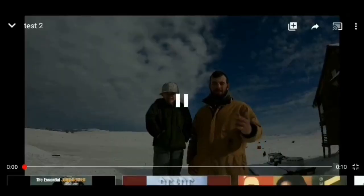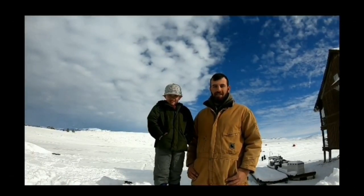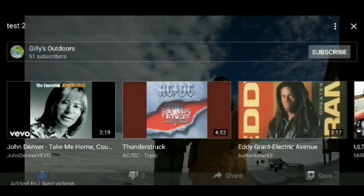Welcome to Gilly's Outdoors. If you enjoy this video at all, go ahead and click the like button right there and then the subscribe button right there. Okay guys and girls, I'm here at a spillway. Let's do this.